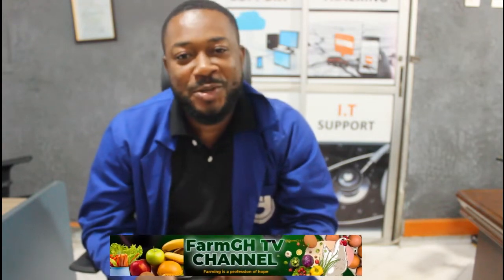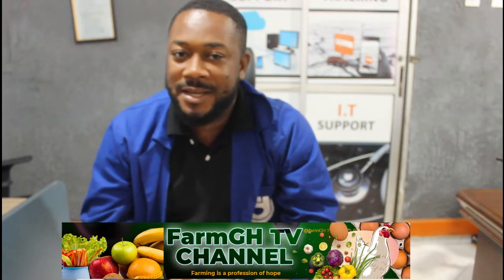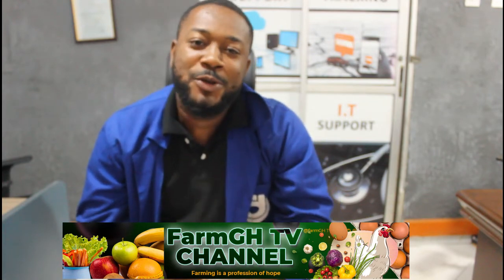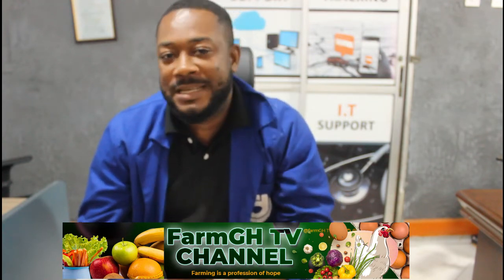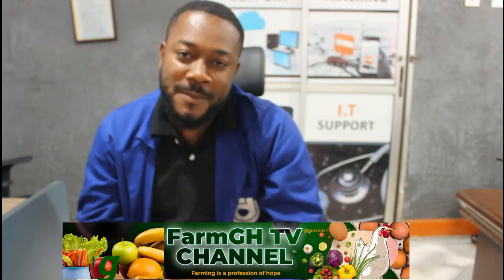Welcome to another exciting episode of FarmGH series. As we promised you earlier on, we are going to take you through a lot of farming activities — poultry, fish farming, vegetables, anything farming at all. We are going to give you updates and insightful guidance to help you become a successful farmer.